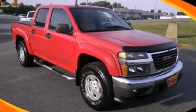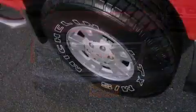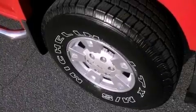This is a 2005 GMC Canyon. It has the power to move what you need and the look too. It has a 3.5-liter 5-cylinder engine and a 4-speed automatic transmission.